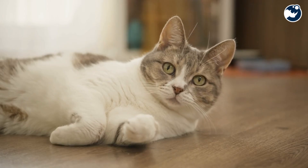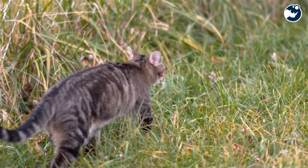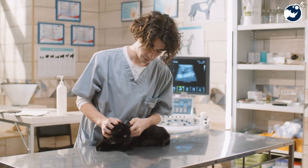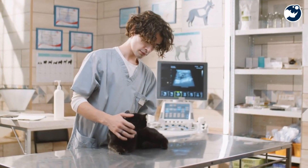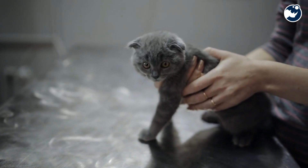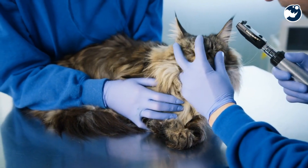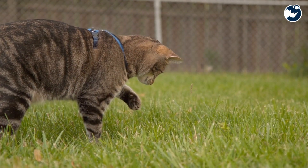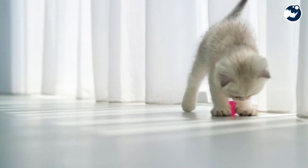When a cat falls, the first thing it does is assess its position relative to the ground. Using their highly sensitive vestibular system, located in the inner ear, cats can detect changes in balance and orientation almost instantly. This system acts like a built-in gyroscope, helping the cat determine which way is up and which way is down — it's the critical first step in their mid-air acrobatics.